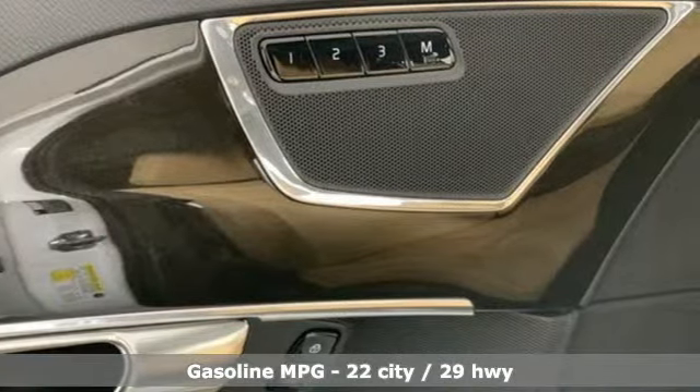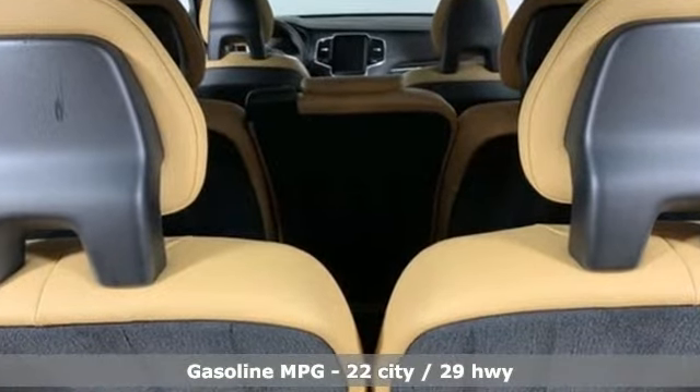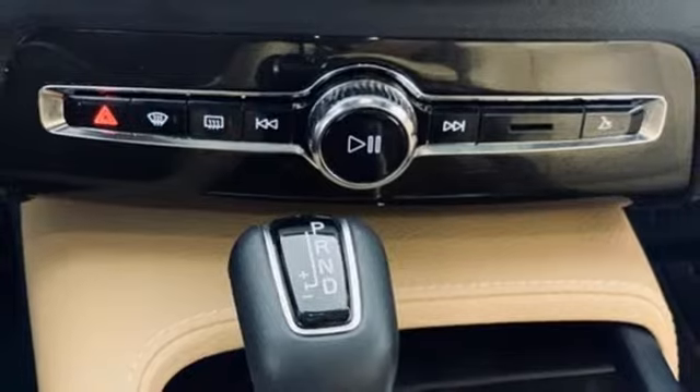And it comes with all the amenities you need: streaming audio, power heated mirrors, voice-activated climate controls, autonomous cruise control, doors and push-button start proximity key.